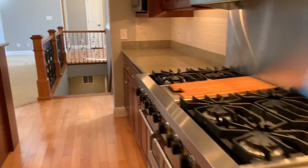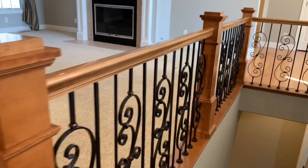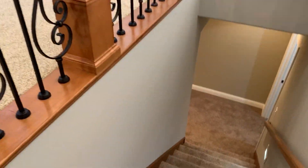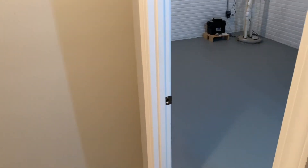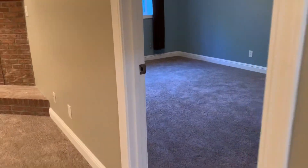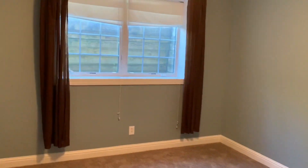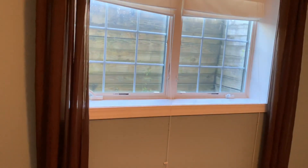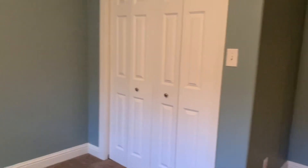Time to head downstairs. At the bottom of the stairs are two large storage areas to your right, so there's plenty of room for all those seasonal things that you don't use every day. Directly ahead is the fourth bedroom, which I personally would use as a workout space. Check out the lighting — this is an interesting egress window, it's double. It has wood instead of metal and could easily even be landscaped.